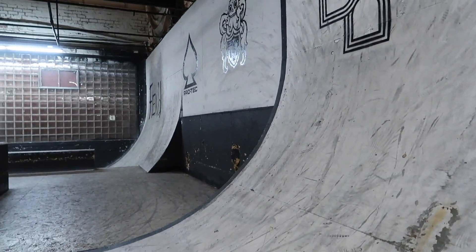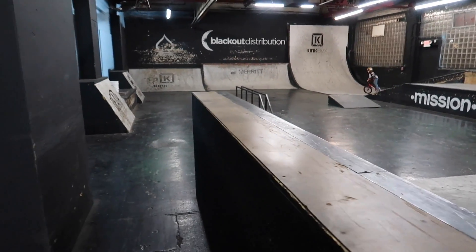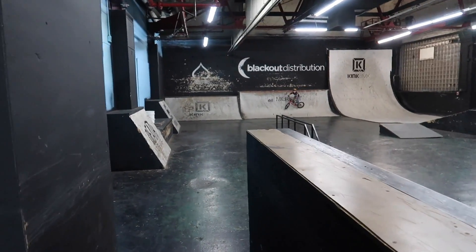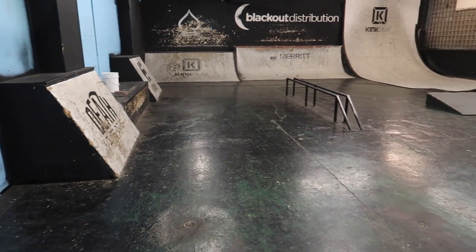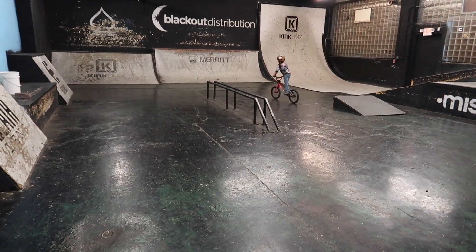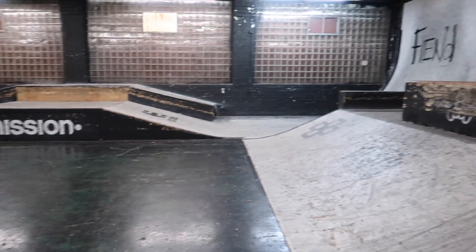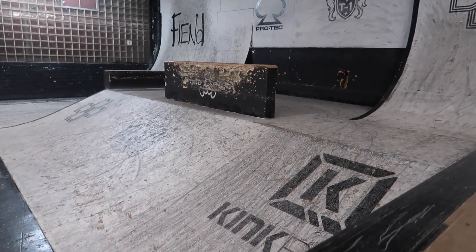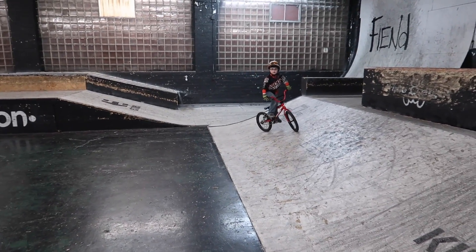All right guys, here is another room here at Ray's — this is called the street room. There are a lot of street obstacles, which is kind of rare here. A lot of really cool options — they have a couple of bank walls and a grind box, a really cool double rail setup which you really don't see too often, a ledge sub-box over here, and a lot of cool vert wall setups. One Shot is doing his thing. It just keeps on getting better every time we go to a different room here at Ray's.